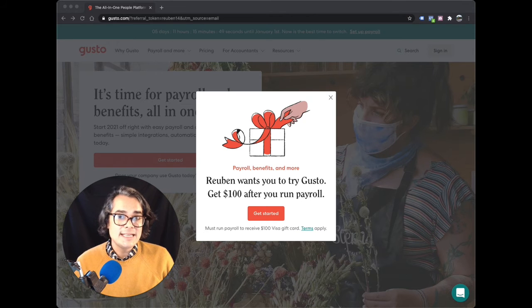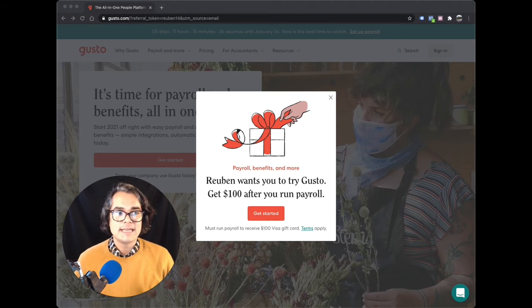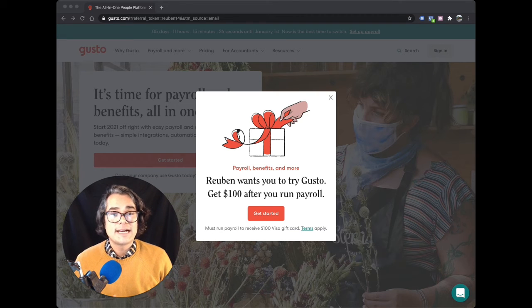Reason number three is that you can easily onboard new hires — you can even have them onboard themselves. It's also inexpensive; it's only six bucks a month per employee on the basic plan. When you hire a new employee, you can just put in their very basic info like their name and email address, and then send them their own new hire paperwork. They can fill it all out on their own device, including their direct deposit. So it's super easy to get them signed up for payroll, get them paid every two weeks via direct deposit.